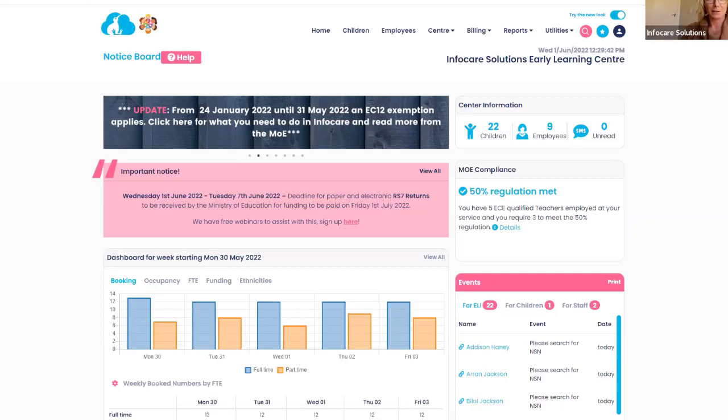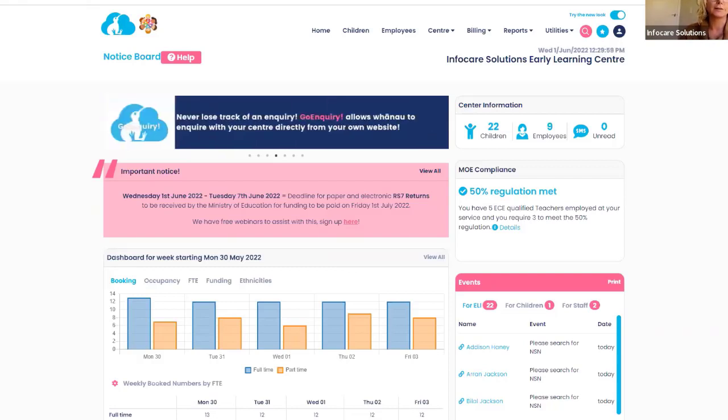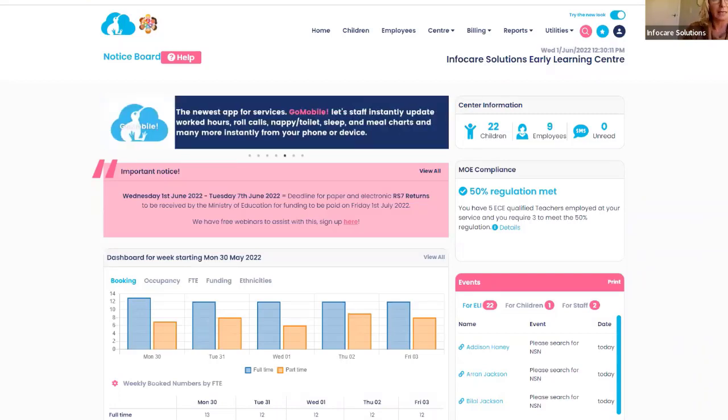Tēnā koutou, tēnā koutou, tēnā koutou katoa. Nau mai, haere mai ki te zui. Me mahi tahi tātou, mō te oranga o te katoa. Hello everybody and welcome to our webinar today. The whakatauki I said was 'we should work together for the well-being of everybody,' which is what we do here with our webinars to help you with the different functions within InfiCare. You do the great work out there with the tamariki and we help you to do the funding.